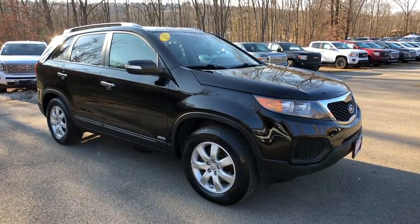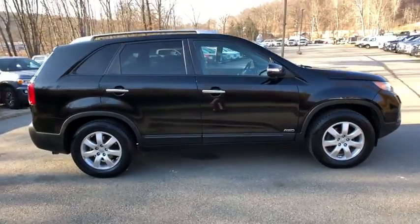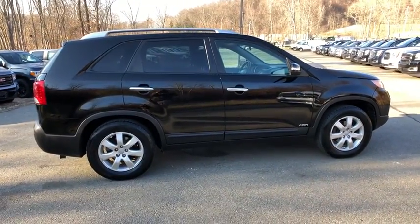Here is a wonderful 2013 Kia Sorento. This vehicle still has fewer than 95,000 miles on the clock, so it won't last long.